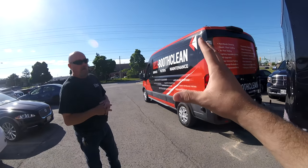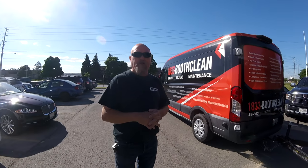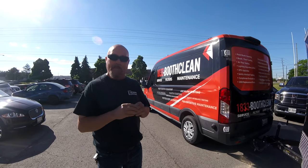And what you guys service — Ontario, Canada? We will travel anywhere in Canada to clean booths and to make sure your booth is running properly, or if you have any mechanical issues, burner issues, fan issues — you name it, we'll come and help you anytime.